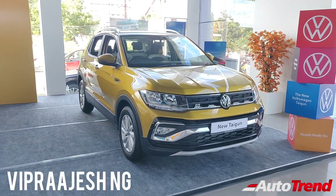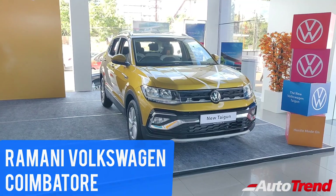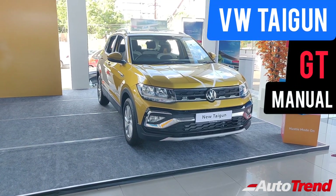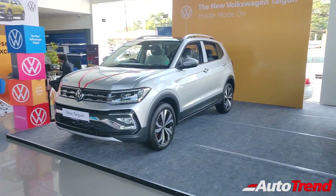Hello everyone, welcome back to AutoTrend TV. This is Viprajesh from Ramani Volkswagen showroom in Coimbatore. Today I am here with the brand new Volkswagen Tiguan 1.5L GT manual variant, which is one level lower to the top spec GT Plus automatic variant.